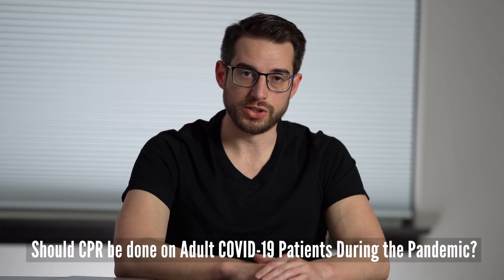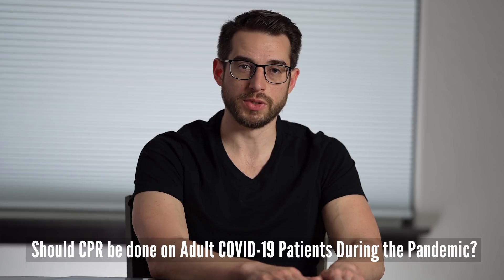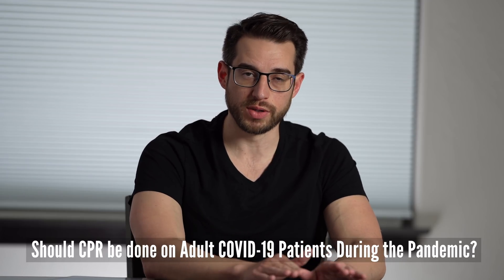Now the question about DNI and DNR code status for patients who have COVID-19. Should they be a full code — meaning you do everything possible to save their life no matter what? Even if their heart were to stop, you do compressions on their chest, electrical shocks to the chest, put that breathing tube in on mechanical ventilation, and do everything you can to save their life. This is a very controversial area.